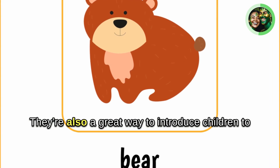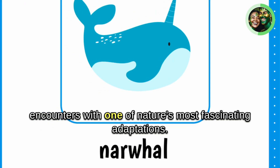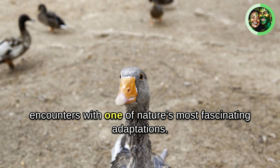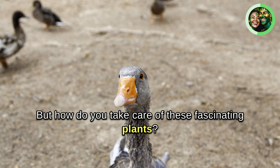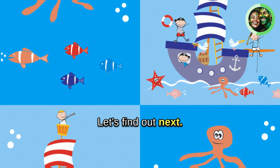They're also a great way to introduce children to the wonders of nature, offering up-close and personal encounters with one of nature's most fascinating adaptations. But how do you take care of these fascinating plants? Let's find out next.